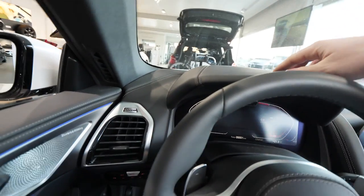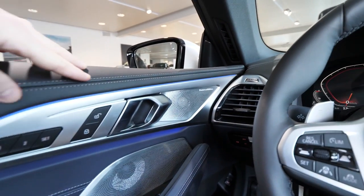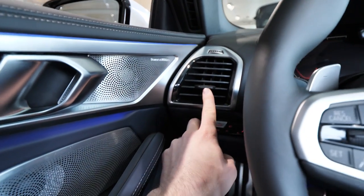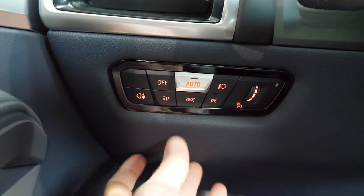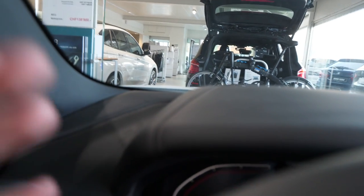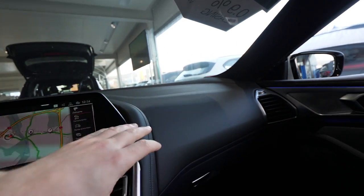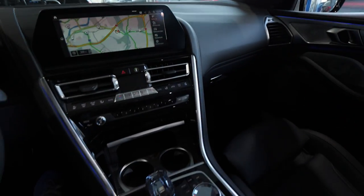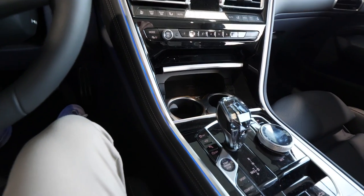Great quality on the dashboard. Here are the vents with chrome design — they look super nice. Here are the buttons for the lights — the new buttons to control the headlamps, fog lights, and the brightness of the interior ambient light. I'll show you how cool the ambient light is a little later. Mercedes is the best for ambient light, but BMW did a great job here too. You can see the ambient light even on the center console — a line of blue LED light.